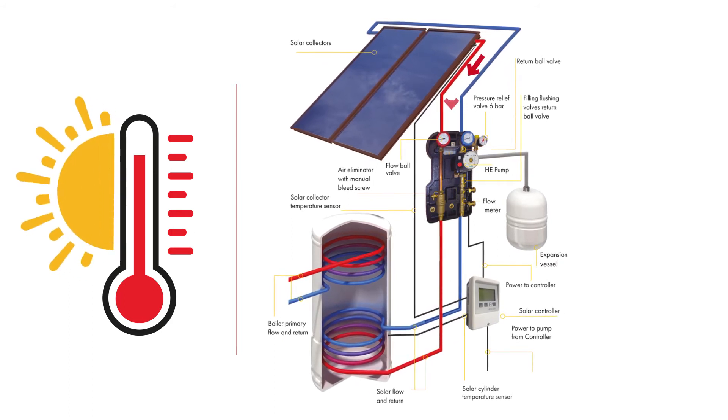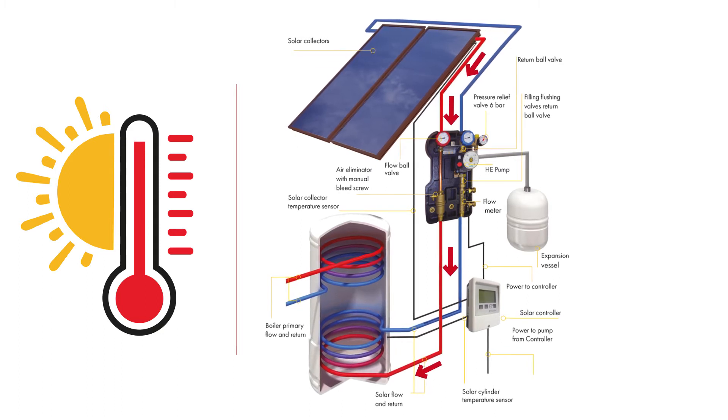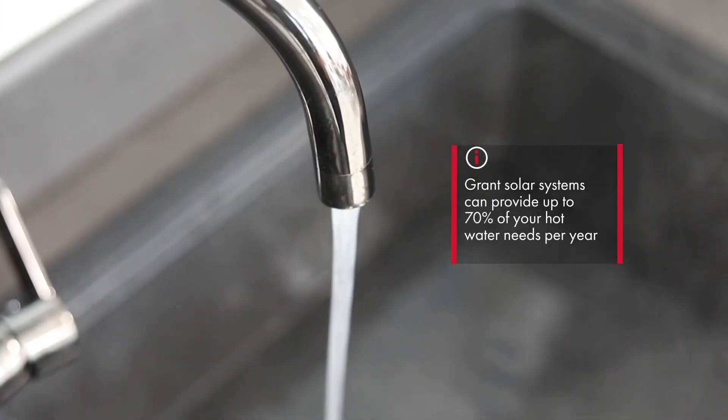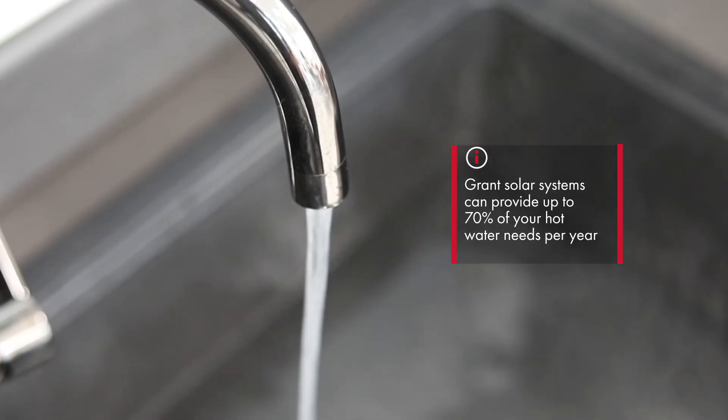The process resumes later when the sun returns. All of this process is entirely automatic. On average, your Grant solar system can provide up to 70% of your hot water needs for the year from the sun, for free.